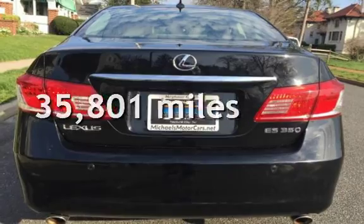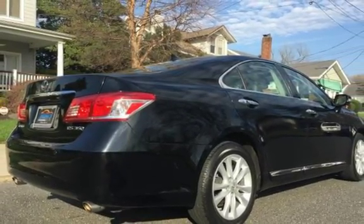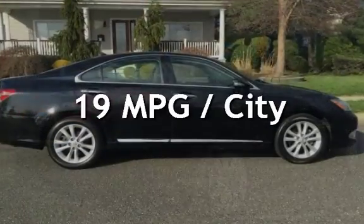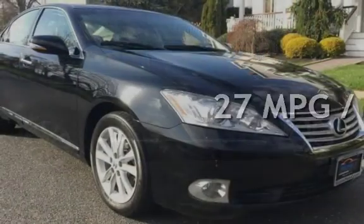This Lexus is a great value with less than 36,000 miles on the odometer. Estimated fuel economy for this vehicle is 19 miles per gallon in the city and 27 miles per gallon on the highway.